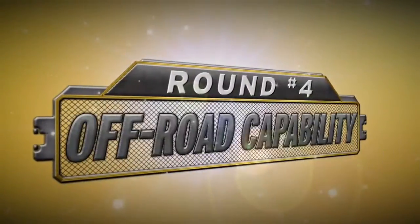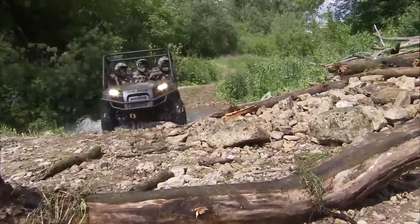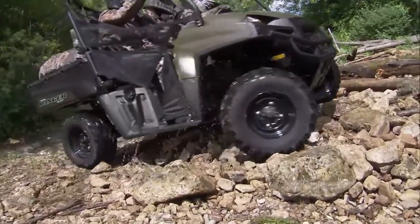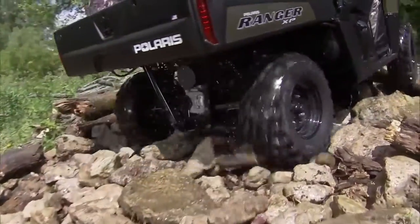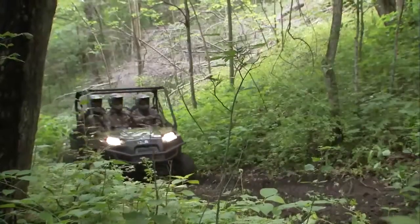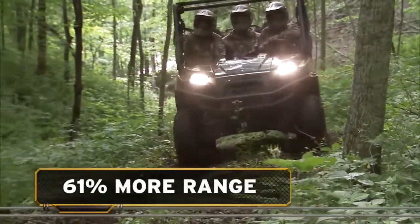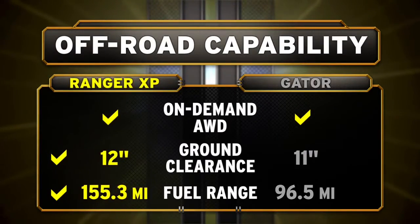A hard-working off-road vehicle must be built to tackle rough terrain. Ranger XP's on-demand, true all-wheel drive automatically sends power to all four wheels when you need it. With the industry's highest ground clearance, Ranger XP keeps you moving over obstacles that would stop Gator in its tracks. And since getting back is just as important as getting there, it's good to know that Ranger XP goes 59 miles further than Gator on a single tank of gas. When it comes to tackling tough terrain with confidence, Ranger XP is the clear winner.